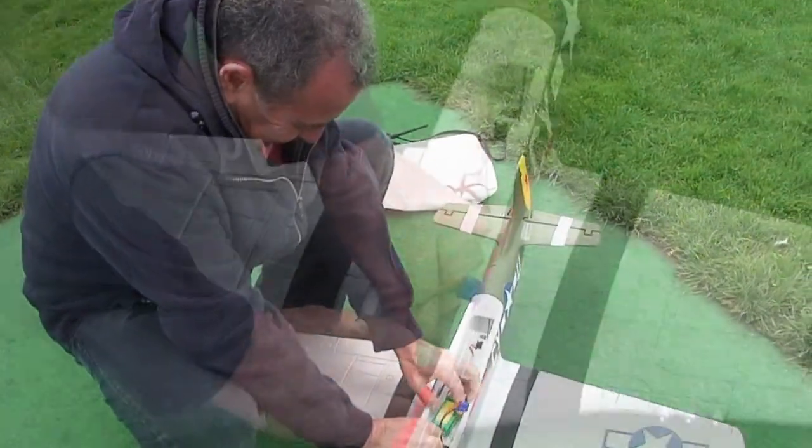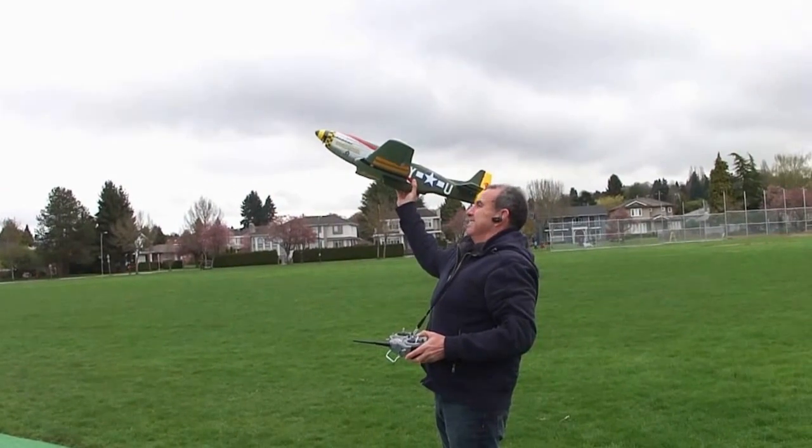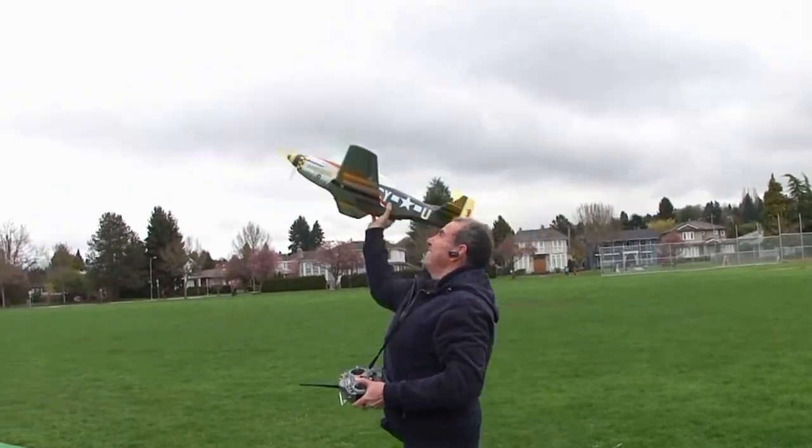I'm setting the battery for a very cool plane, the P-51 Mustang. Launching the plane is really easy.